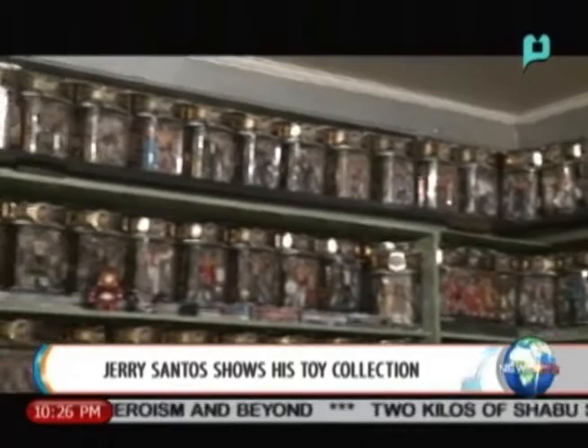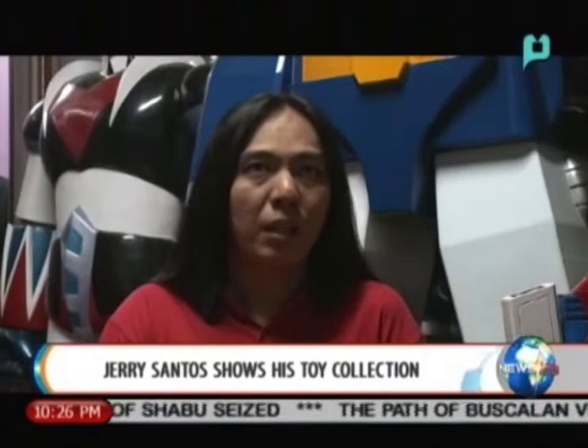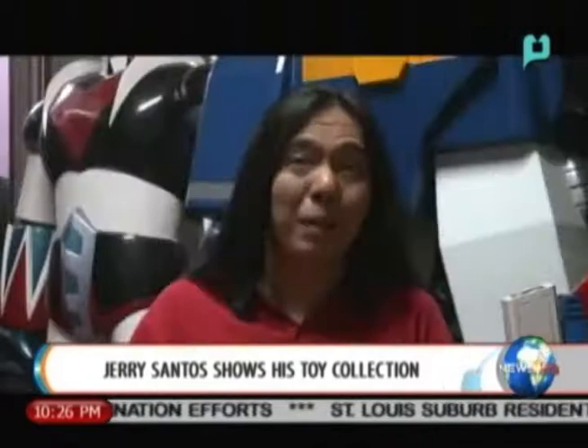His oldest toys were made during the 1970s and 1980s. His collection is a mix of everything — almost all have a representative from Marvel, DC, from classic vintage all the way to the newest ones. Every brand, every company or manufacturer that made toys has a representative in his collection. He wants to have everything, though he doesn't complete every single line — he makes it a point to complete at least one certain toy line.